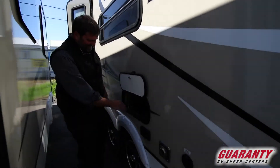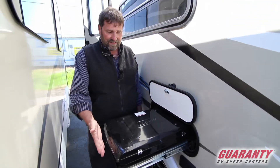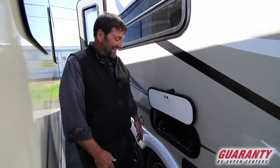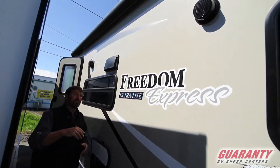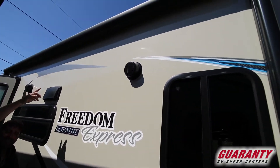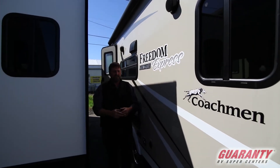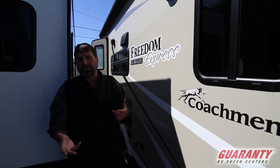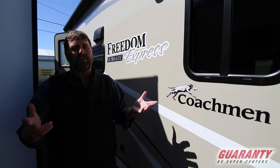Another cool detail — they put a place for a gas grill, and it comes with the Coleman grill. It also has a power awning with outside speakers and a cool LED light strip under the awning so you can really light up your campsite. There's even more to talk about on this trailer. If you want to learn more or come see it in person, just give me a call. My name's Matt Elliott and you can reach me at 541-954-8495.